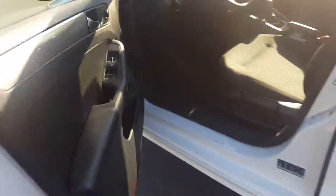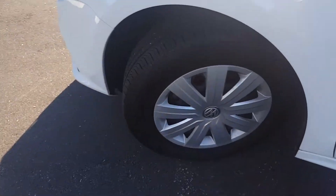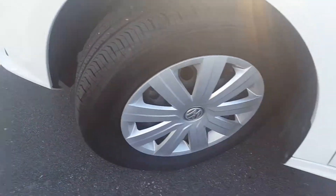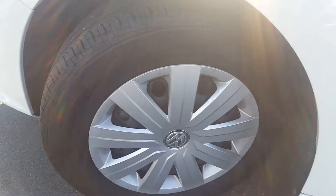Pop open the trunk for us. The tire tread looks like it's in excellent condition — the depth is very deep. It has steel rims with hubcaps.